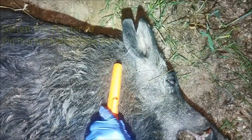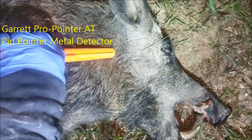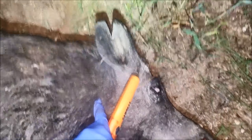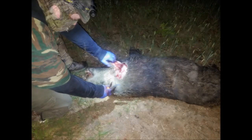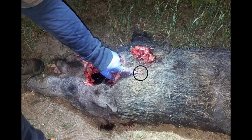I went ahead and looked for the bullet with my metal detector, and was able to get it pinpointed right there underneath the ear behind the jaw. Found the bullet fragments in the muscle tissue behind the head next to the spine — and there are the two fragments.